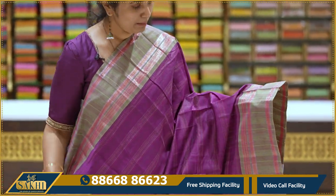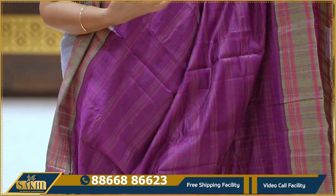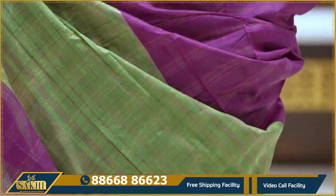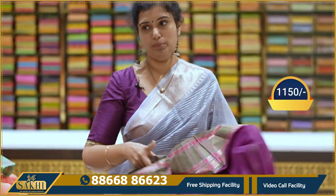Same pattern — magenta pink with green color combination. Sari with same multiple lines and multi-colour checks. Border in green color with multiple khaddi lines. Pallu and blouse included. 1150 rupees.